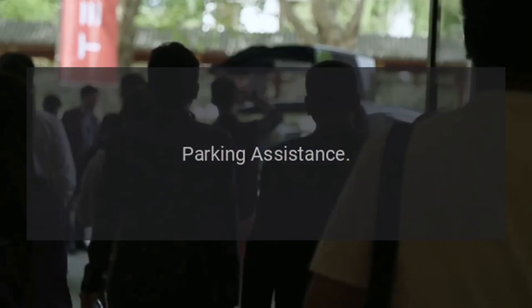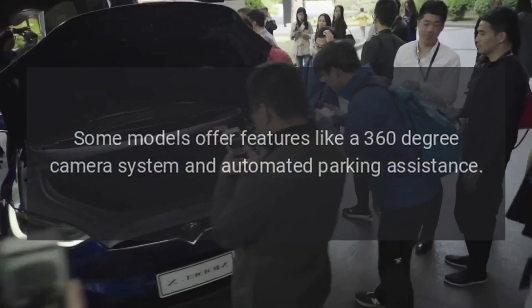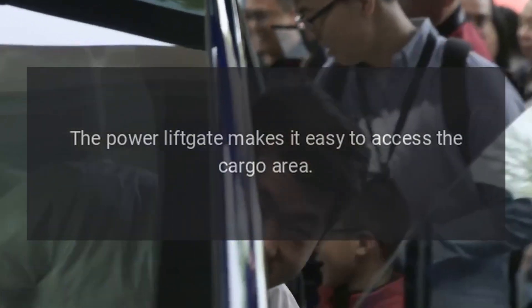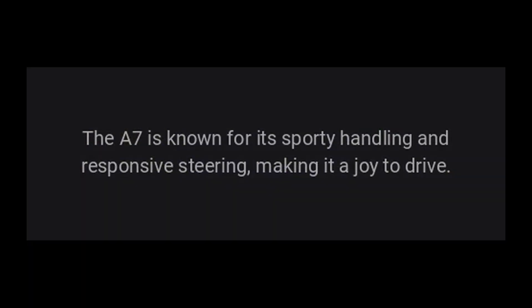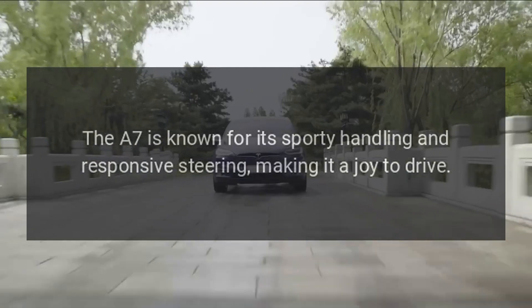Parking Assistance: Some models offer features like a 360-degree camera system and automated parking assistance. The power liftgate makes it easy to access the cargo area. The A7 is also known for its sporty handling and responsive steering, making it a joy to drive.